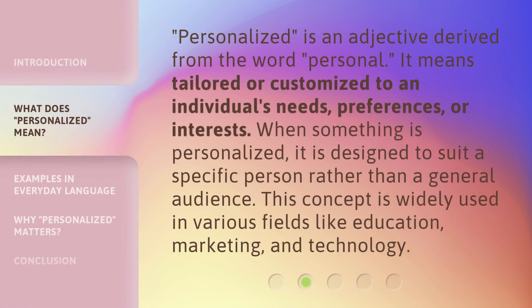Personalized is an adjective derived from the word personal. It means tailored or customized to an individual's needs, preferences, or interests. When something is personalized, it is designed to suit a specific person rather than a general audience. This concept is widely used in various fields like education, marketing, and technology.